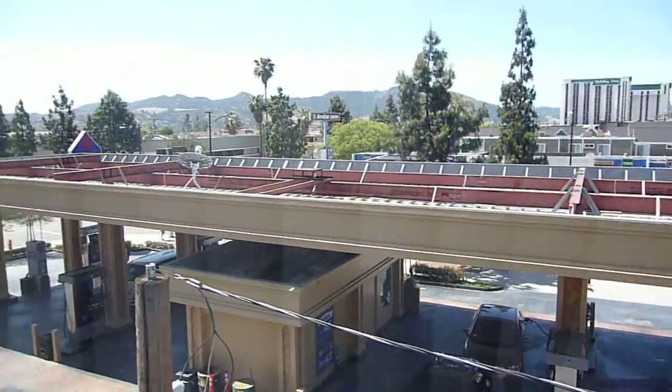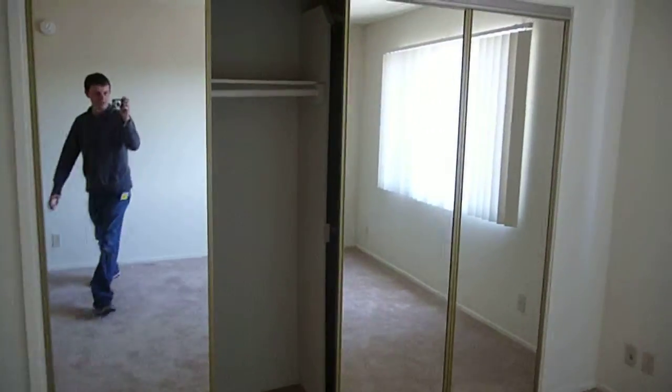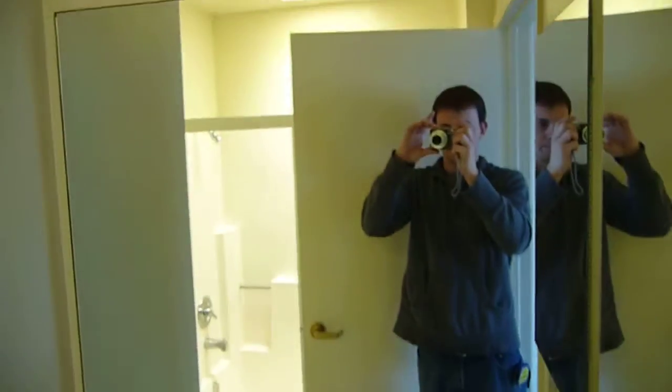Down here is the master bedroom with a view of the local Arco station and surrounding Burbank. We've got some closets over here. And then we've got the small master bathroom.